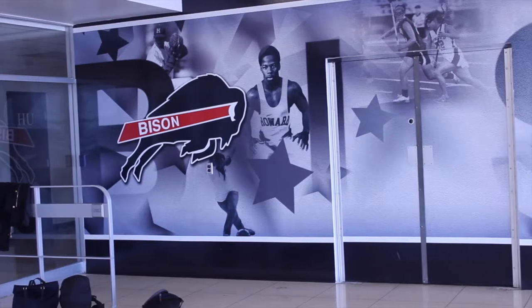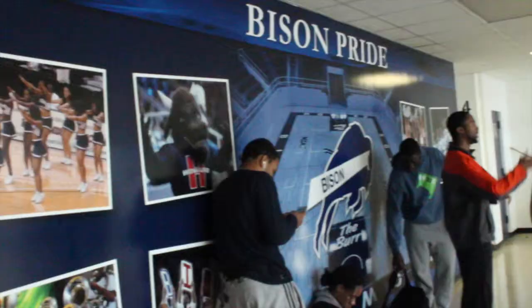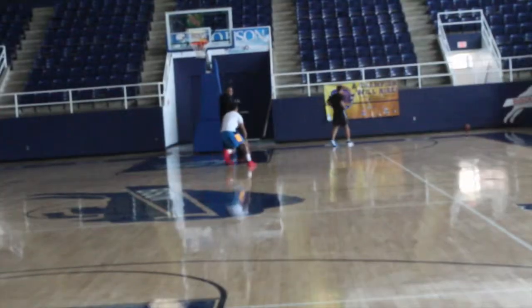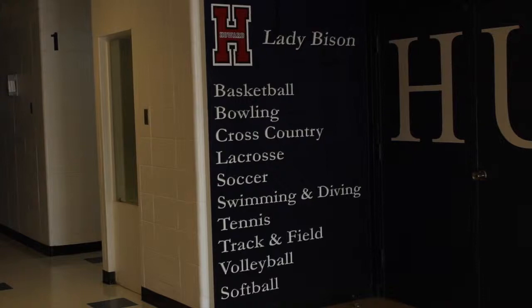Howard University is facing trademark issues for using the famous logo of the professional football team, the Buffalo Bills. According to Howard officials, the logo was created by art student John Dupree in the 1960s, but neither he nor the university copyrighted or trademarked the logo.